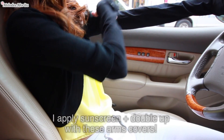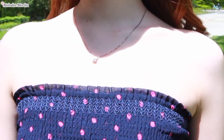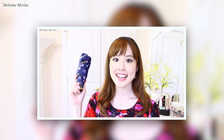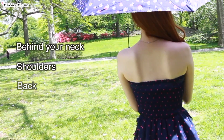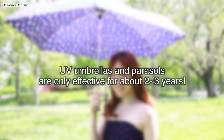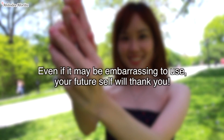That's why I always apply sunscreen and double up my protection by using these arm covers when necessary. My next tip to protect your face and body is to use a UV cutting umbrella or parasol. As I shared in my what's in my bag video, I carry an umbrella that works for both rain and sunshine. Areas like behind your neck, shoulders, and back don't get as much attention and burn easily, so using a UV umbrella greatly comes in handy. They're only effective for about 2-3 years, so I recommend switching them out to make sure you stay protected.